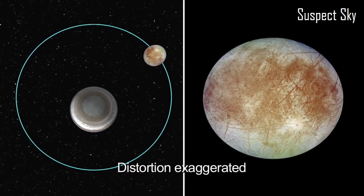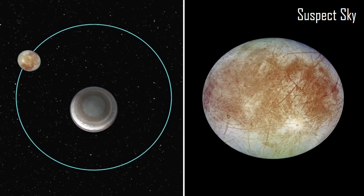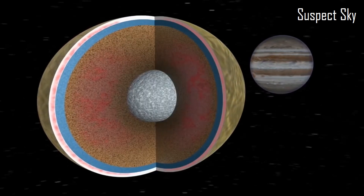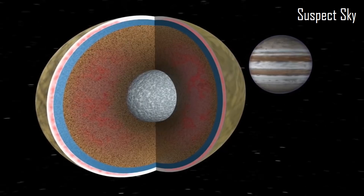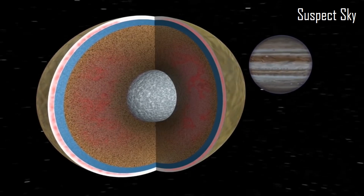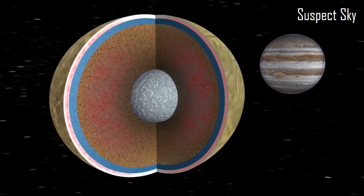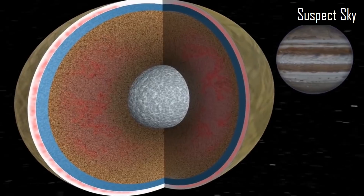It's kind of up for debate what causes this heat. It is possible that Europa has some kind of geologic activity causing the heating, which is creating this sub-ice surface level underwater ocean. Or it could be some kind of tidal forces resulting from the moon's orbital path, or it might be some other kind of internal process that we don't know about.